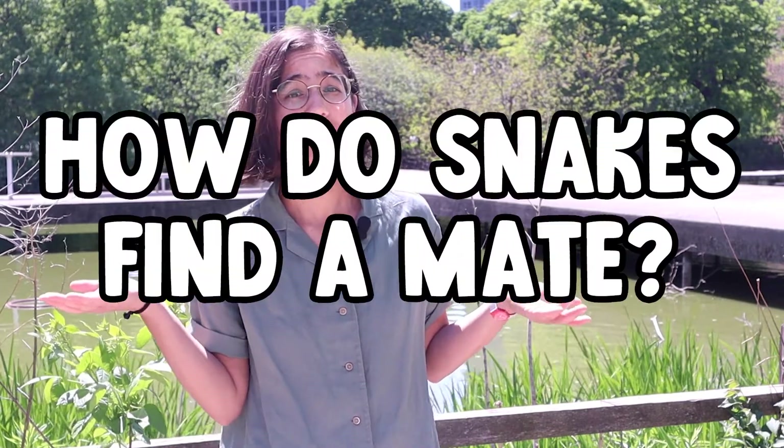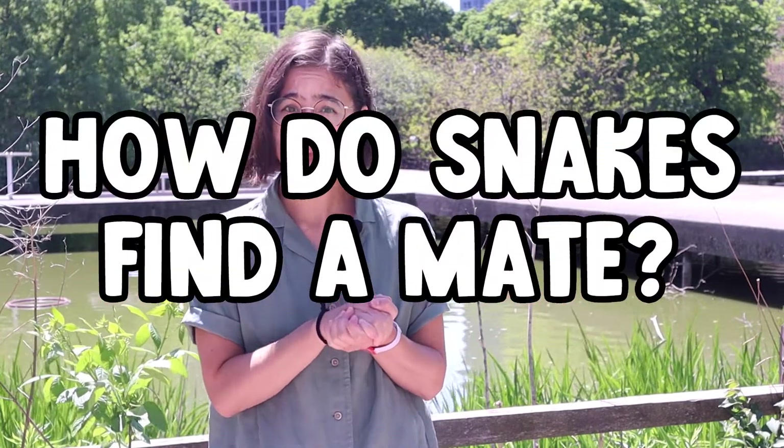Hello everyone, and welcome back to Curious by Nature. My name is Annabelle, and today we're going to take a closer look at one of my all-time favorite animals: snakes. We get lots of great questions about snakes from our museum visitors, such as, how do snakes find food, and how do snakes find a mate? Snakes are able to do all of those things and more because of their sense of smell and their scent trailing ability.